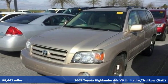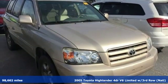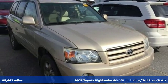Here's a 2005 Toyota Highlander. When you're looking for comfort, convenience, and quality, you think Toyota.